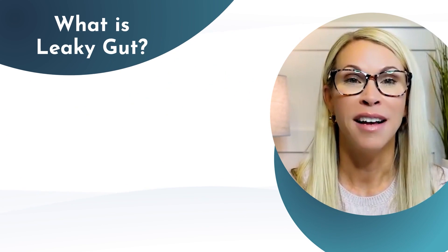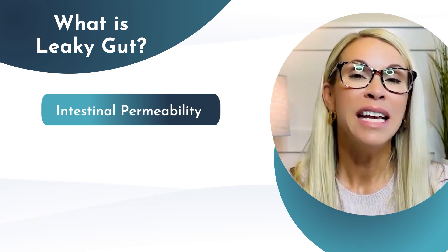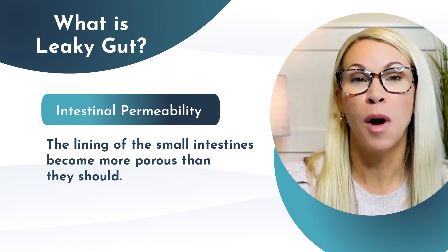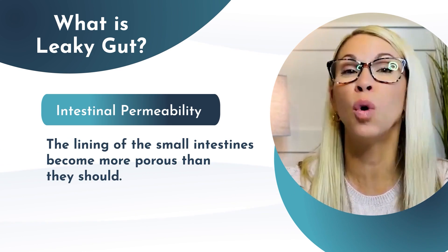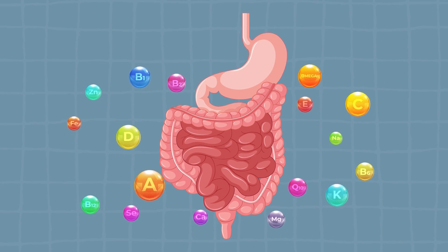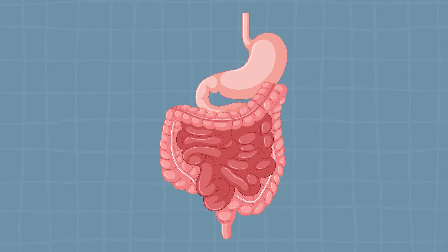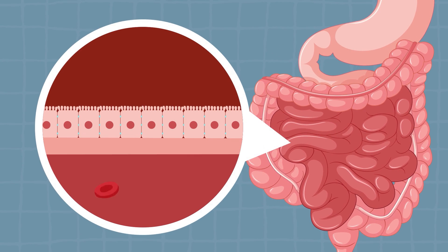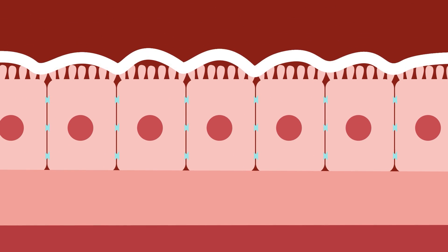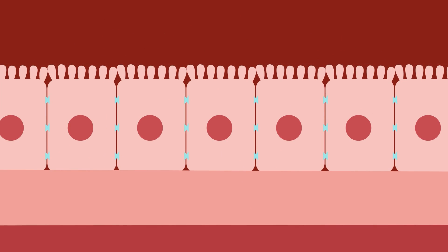Leaky gut, also known as intestinal permeability, is a term we use to describe this condition where the lining of the small intestines becomes more porous than it should. The small intestines play a critical role in digesting and absorbing nutrients, and are lined with tiny finger-like projections called villi in a single layer of cells. These cells are connected by tight junctions, which act as a barrier controlling substances moving from the intestines into the bloodstream.